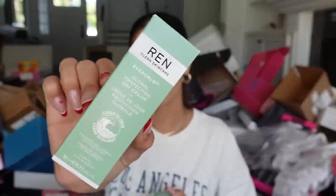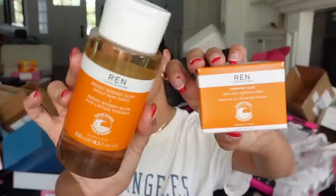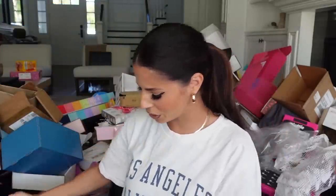We got another package from REN skincare — we have some of their redness collection with an eye cream and day cream. They also sent over their tonic glow and dark spot sleeping cream. Thank you.